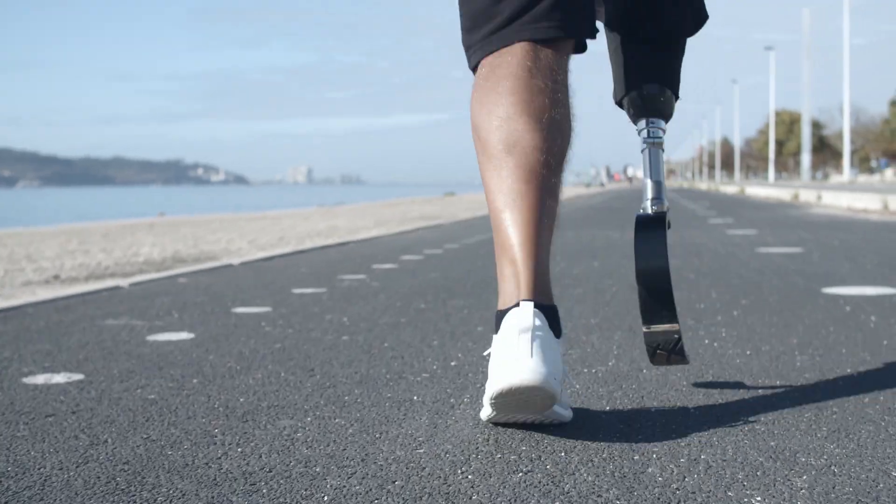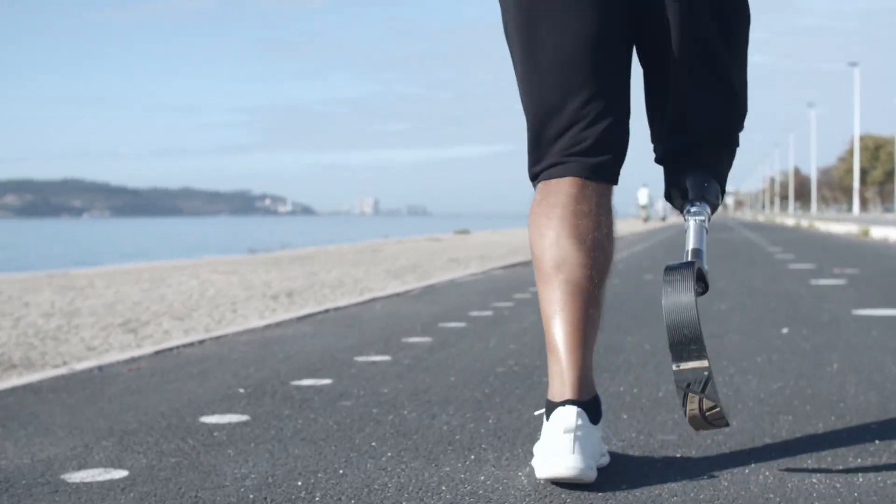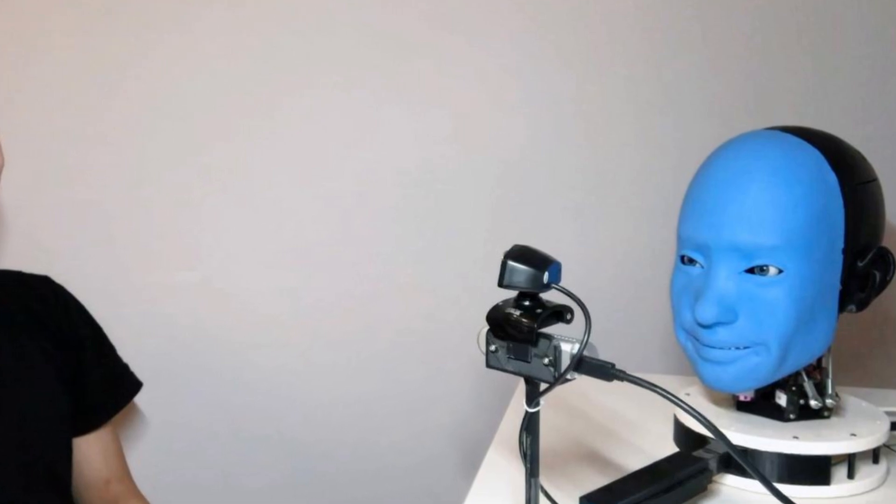Further applications include prosthetics — advanced prosthetic limbs with realistic skin for a more natural look and feel — and human-robot interaction, creating more lifelike robots for roles in caregiving, hospitality, and customer service.